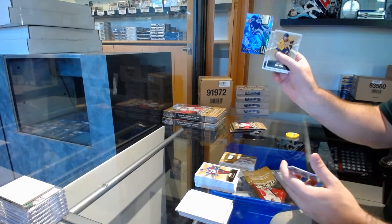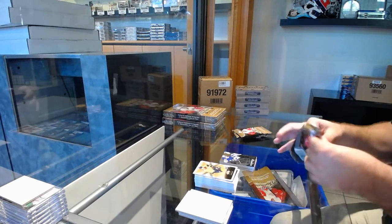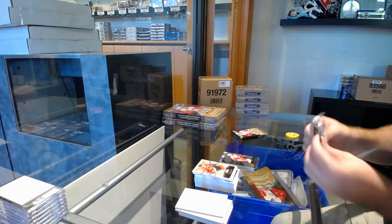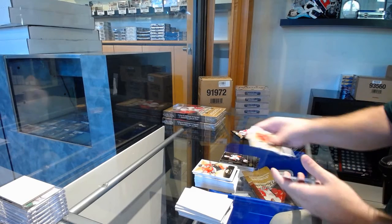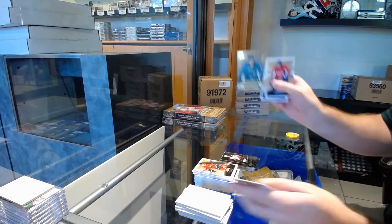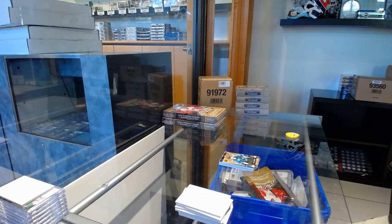We've got a Showcase Rookie of B-Boat for the Maple Leafs. Pavel Dotsuk Showcase for the Red Wings. We've got a Metal Universe of Nick Ritchie for the Anaheim Ducks. And we've got a Prospect of Domskoy to $4.99 for the Sharks.